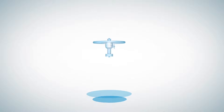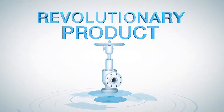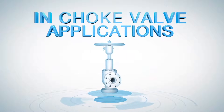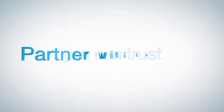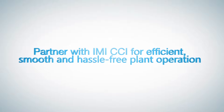Allow IMI CCI to partner with you to demonstrate how this revolutionary product will maximize service life in choke valve applications. With so much at stake, you need quality, experience and performance you can trust. Partner with IMI CCI for efficient, smooth and hassle-free plant operation.